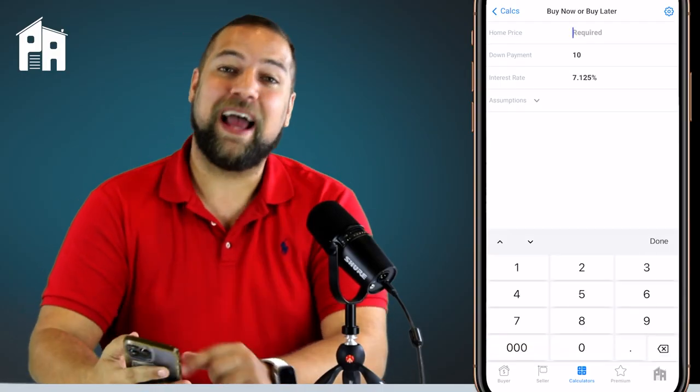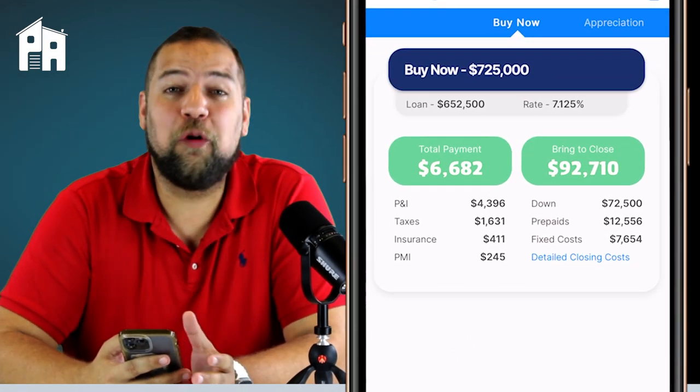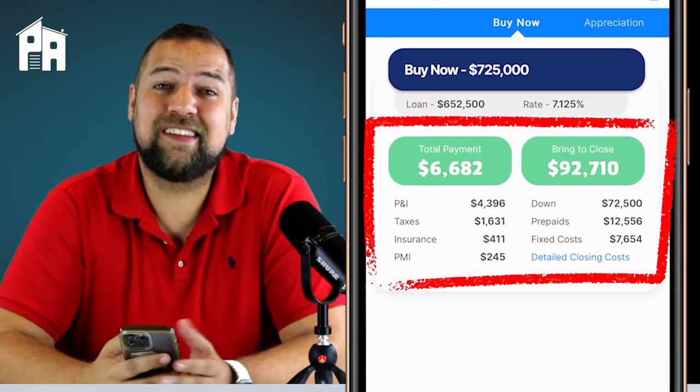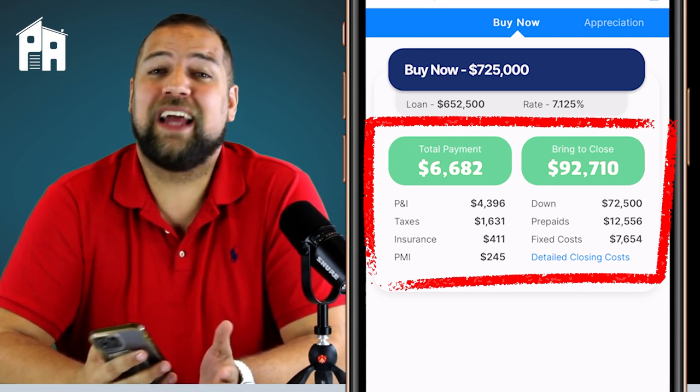Let's start by entering a house price and hitting compute. This will give you your total monthly payment and closing costs in two seconds — how much will it cost per month and how much will I need to bring to close?